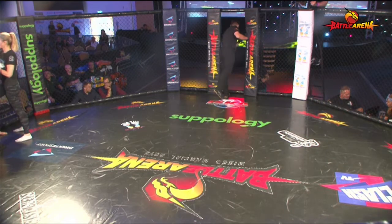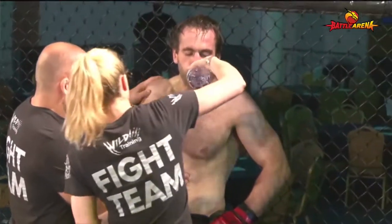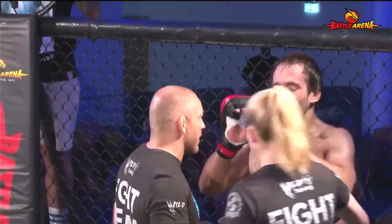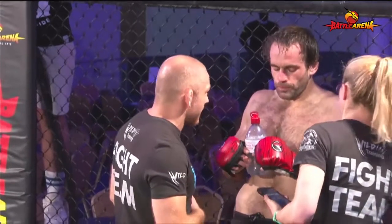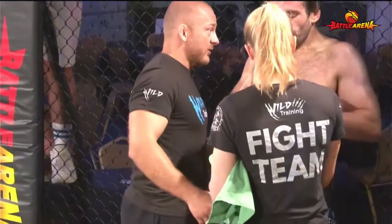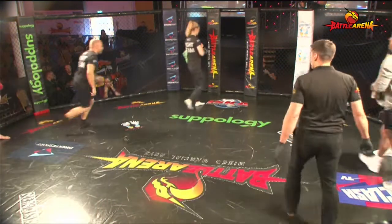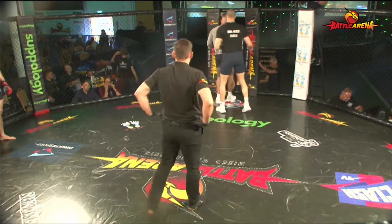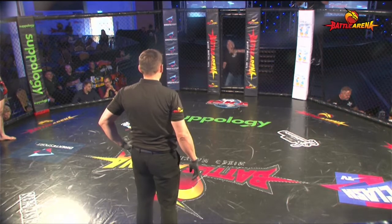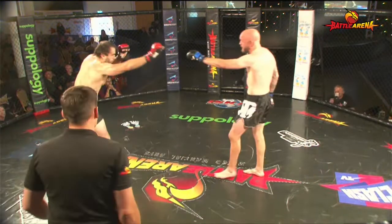Gary Brown's corner at the commentary desk will be delighted with their athlete's performance so far. After 18 months away from any competitive activity, you've got to be happy when your fighter comes out landing takedown after takedown, hasn't really taken any damage through two rounds, and it's looking comfortable. It looks like another 10-8 round. What's more impressive is the style Gary Brown's got — that type of style is so grueling and taxing on the cardio, so credit to Gary Brown.